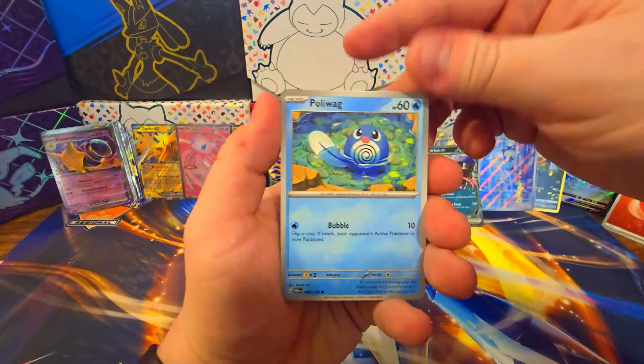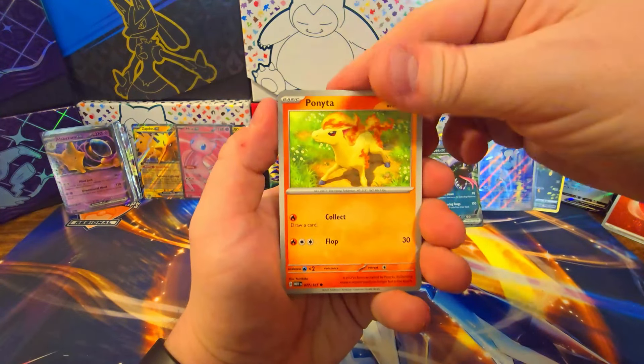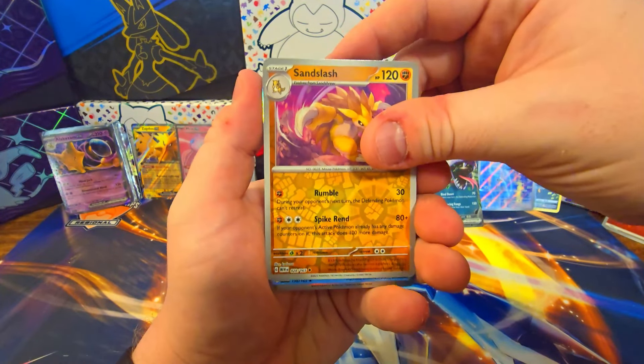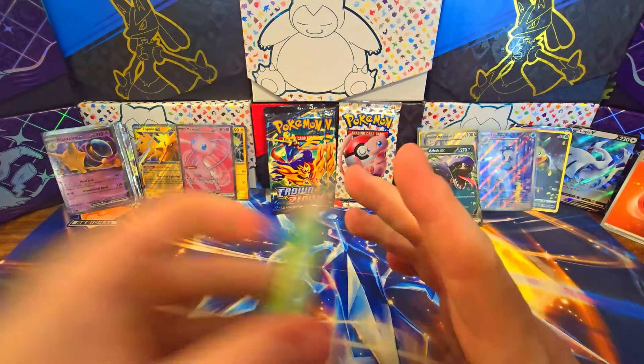Kakuna. That one had a little bit of an imperfection right there at the top. Poliwag, Ponyta, Pikachu, Parasect, Giovanni's Charisma — I'll take a Giovanni's Charisma. Sandslash, Arcanine, and a non-holographic energy.